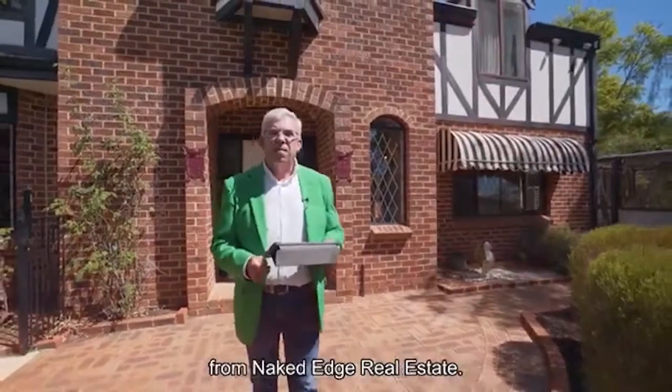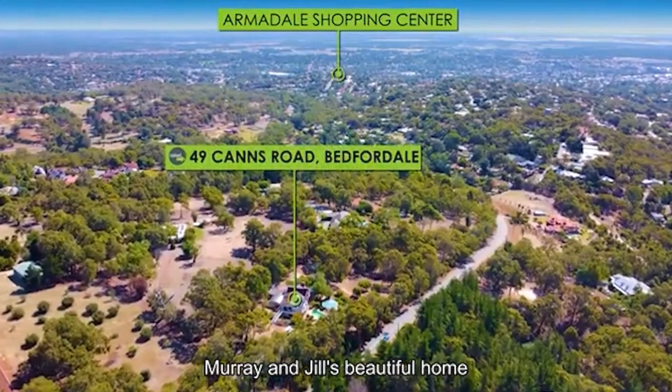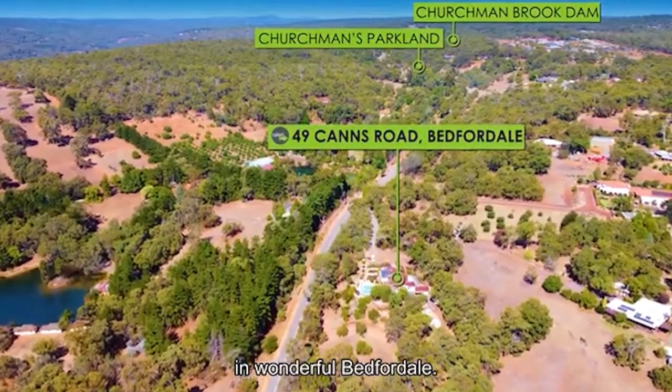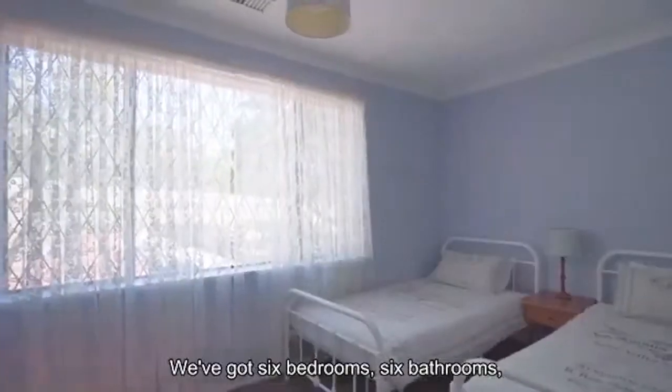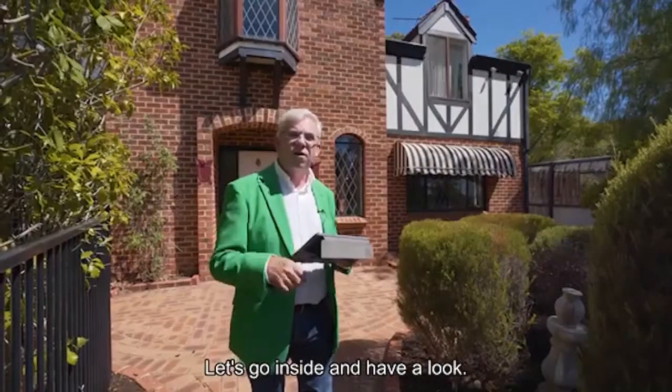Hi guys, Brendan Lay here again from Naked Edge Real Estate. Today I have the pleasure to present Murray and Jill's beautiful home here at 49 Cairns Road in wonderful Bedforddale. If you're after something with space for the whole family, this is the one for you. We've got six bedrooms, six bathrooms and lots of living space. Let's go inside and have a look.